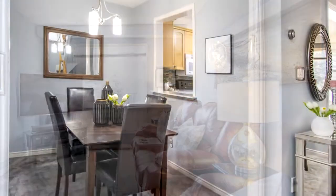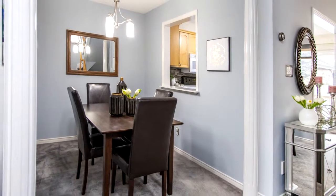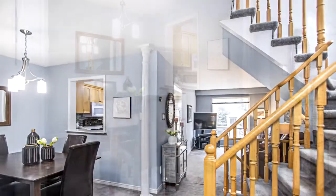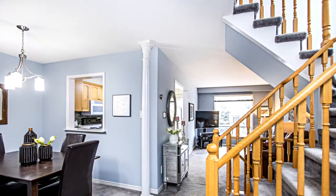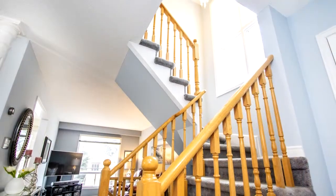Unfinished basement is awaiting your personal touches. Fully fenced yard. Lots of smart home features including smart switches, USB port outlets, doorbell, door lock and Nest thermostat.